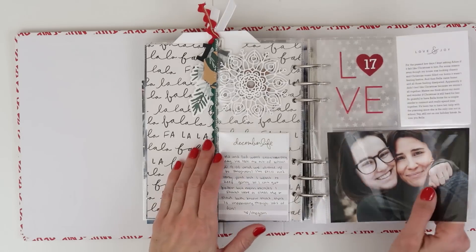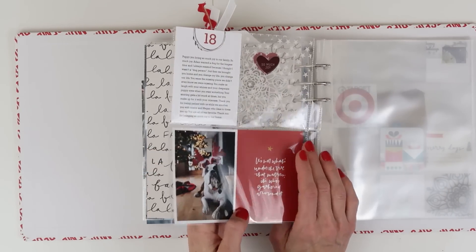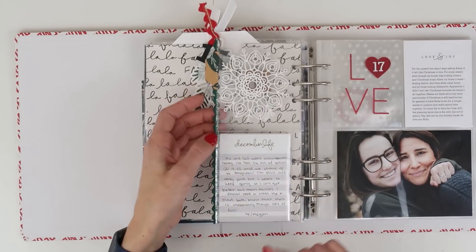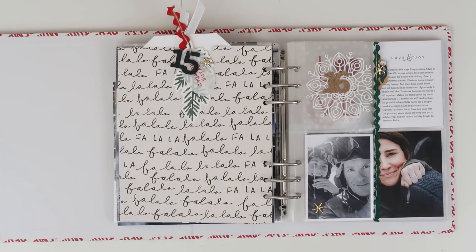That's what I have so far. I do have day 19 in the works and will have a process video for that since it's a bit more involved than making a flip pocket. That is it for days 15, 16, 17, and 18. If you have any questions leave them in the comments and I'll answer them. Thank you so much for being here — I really hope things are going great with your album. Merry Christmas, you guys — I hope you have a fabulous holiday!